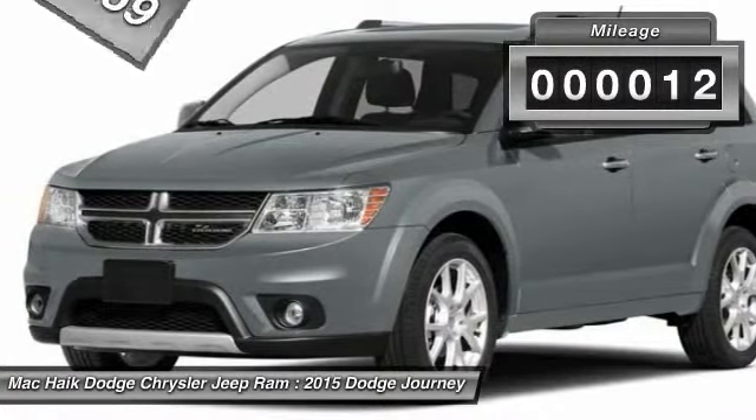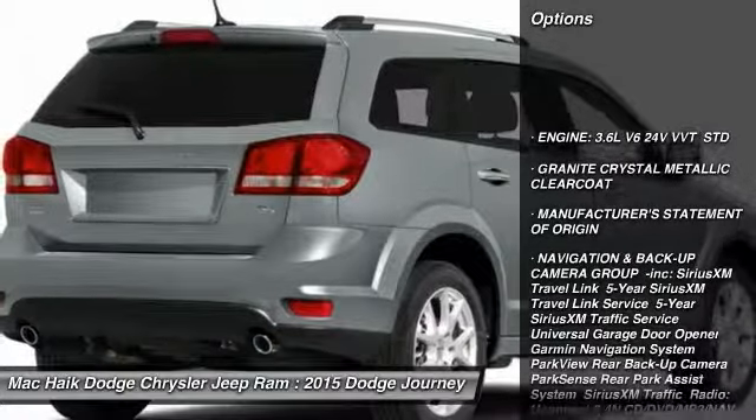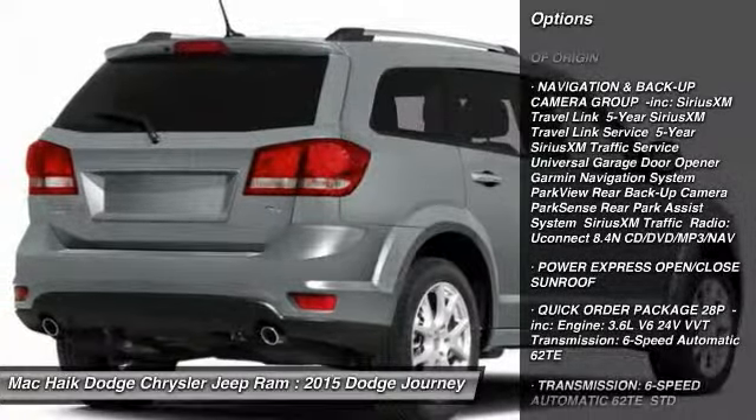This vehicle has less than 100 miles. Here are some of this vehicle's great options: stability control, traction control, remote engine start, anti-lock braking system, keyless entry.